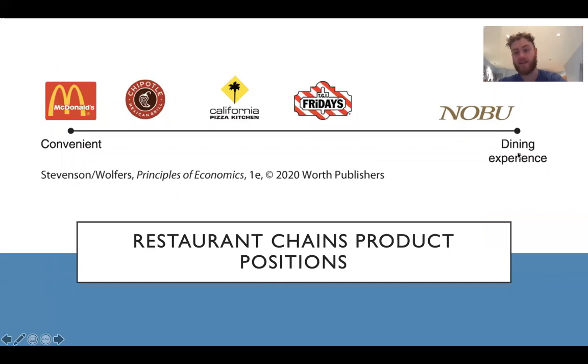Here's one that's a little easier to understand: restaurant chains' product positions. It's convenient versus the dining experience. For McDonald's it's all about being convenient. Chipotle is also convenient but also offers more of a dining experience, and it moves along until you get to Nobu, which is high-end dining. You can see it a lot more on the supply side — there's a big supply side difference between McDonald's and Nobu. They're trying to be completely different and hit completely different markets. There's no need for them to be more like each other. It's really about the people that you're trying to attract.